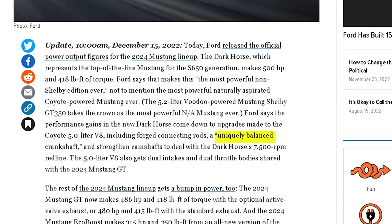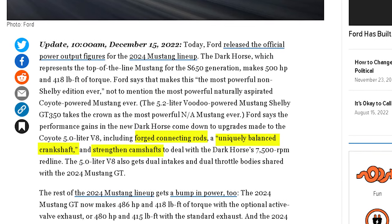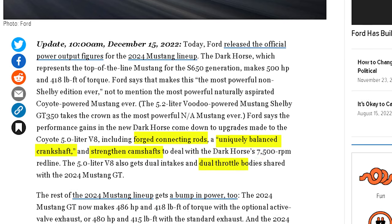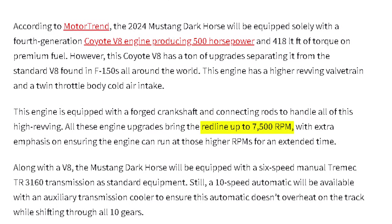So how did they do it? Well, according to Ford, the Coyote engine was upgraded. The new engine features a uniquely balanced crankshaft, forged pistons and connecting rods, strengthened camshafts, and a dual throttle body design — which is all new and breaks the mold of anything Ford has done before. And the best part is a 7,500 RPM redline.